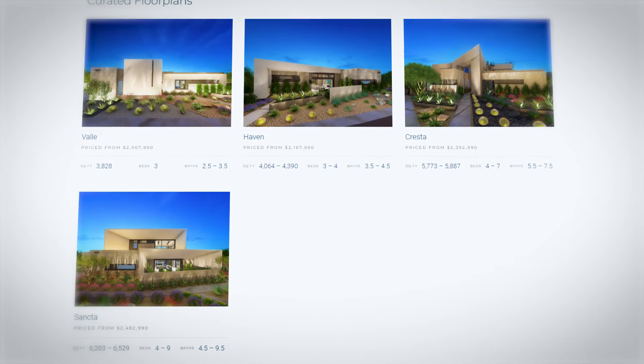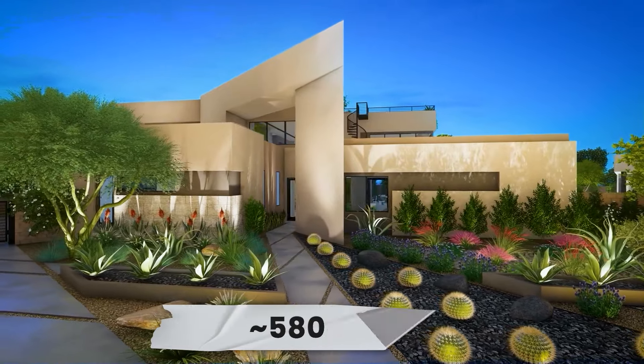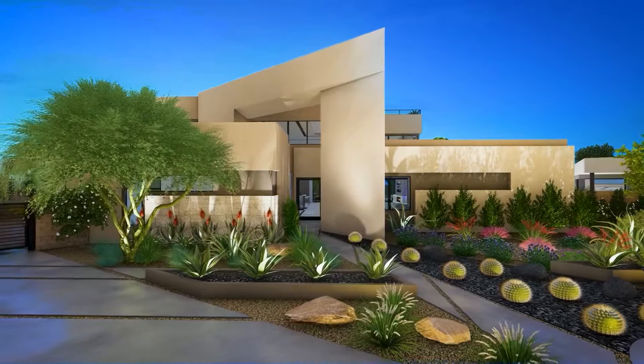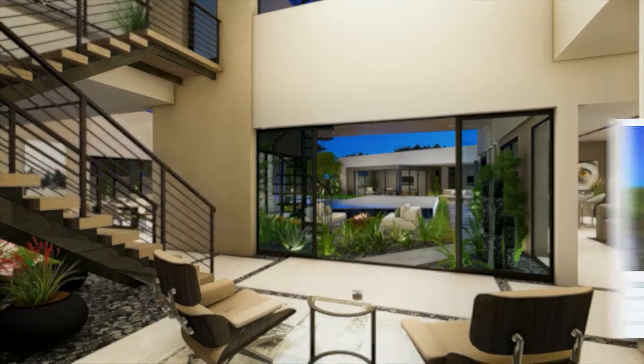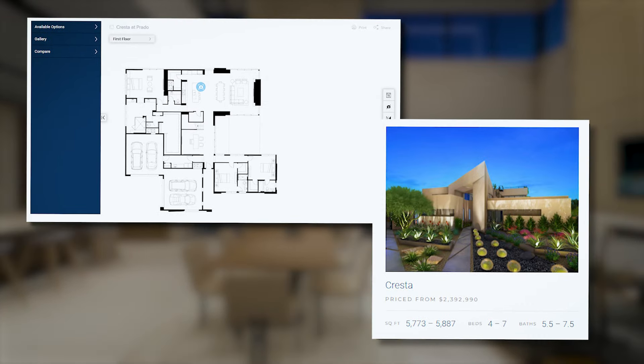At Prado there are four different floor plans available, each with three different elevations — so there are many options. We're here in the Cresta model, which runs about 5,700 to 5,800 square feet depending on the elevation and floor plan, with four to seven bedrooms, 4.5 to seven bathrooms, and four-car garages on all homes.